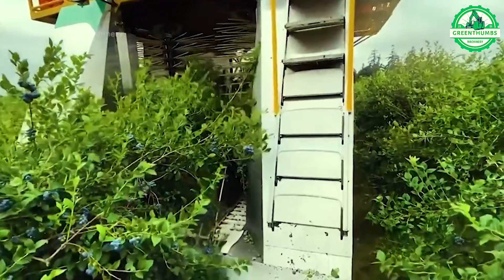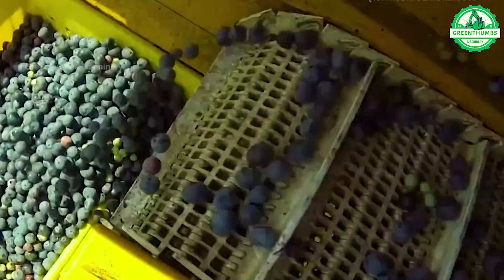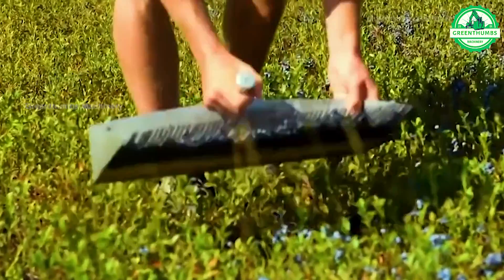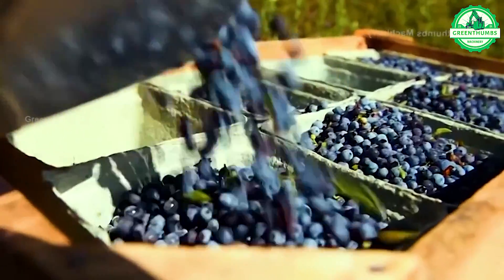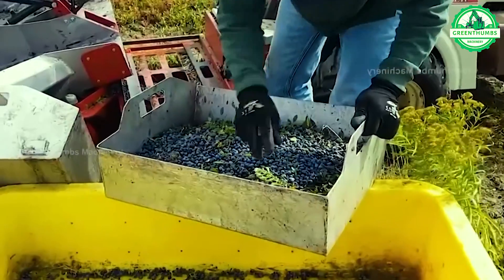Harvesting blueberries involves carefully picking ripe berries by hand or using mechanical harvesters. The harvested berries are sorted based on size, color, and quality before being packaged for storage and transportation. Proper handling is crucial to maintain berry quality for sale or processing.